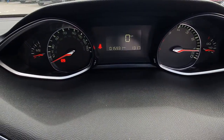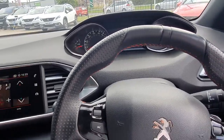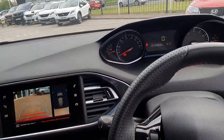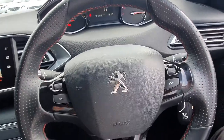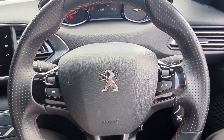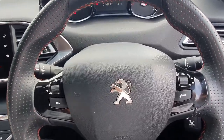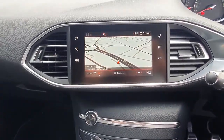This one has done just under 16,000 miles, so it's really low mileage. It also has a reversing camera, climate control, automatic air conditioning, cruise control with Bluetooth, automatic headlights, and automatic windscreen wipers. There's also satellite navigation on the touchscreen.